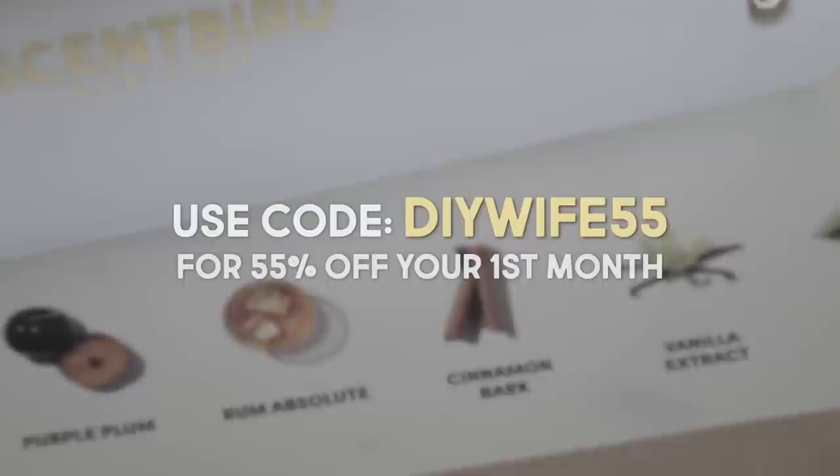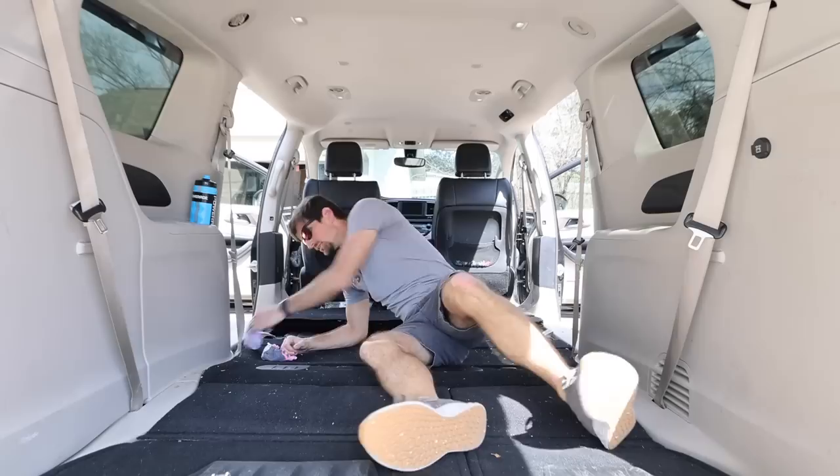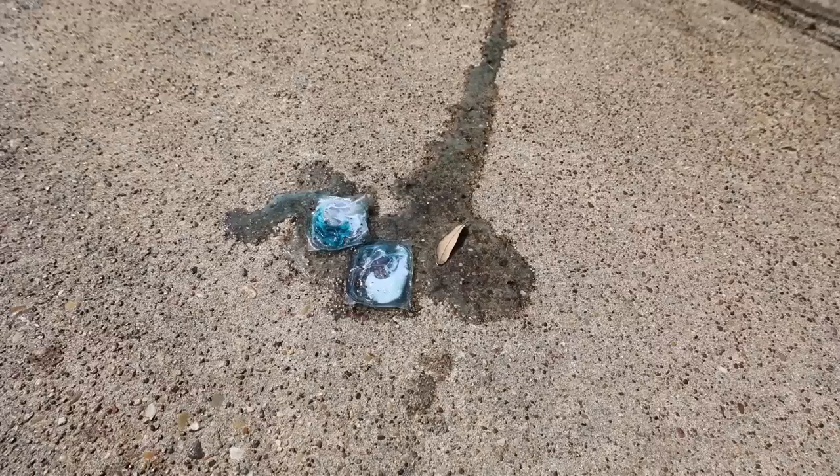Be sure to use my code DIY55 for 55% off your first month of Scentbird. And what is that? The kids have taken the little dish soap tablets and just for the fun of it squeezed them out onto the driveway — somebody's going to be cleaning that up when they get home from school.